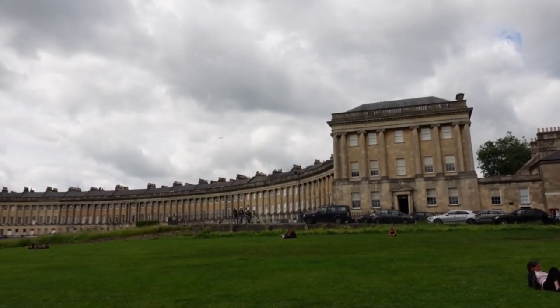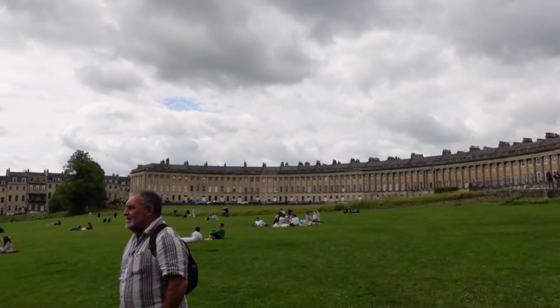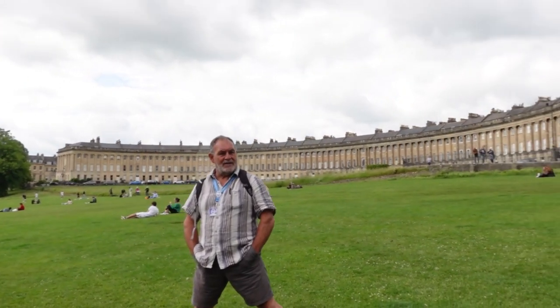We just walked through Royal Victoria Park, which was added about 100 years after this bit that we're going to look at now, by Queen Victoria. Behind me is the gravel walk, famous in Jane Austen films — and from here, which was really far out of the city centre, they'd do a shortcut into the centre for their bath experience. This is spectacular in pretty much every way, shape or form.